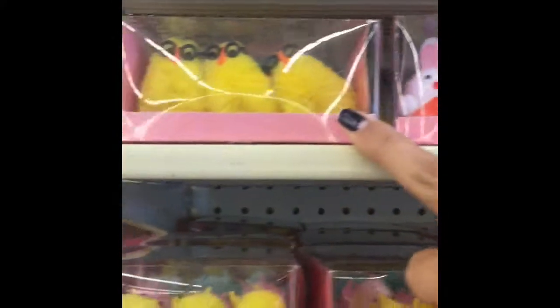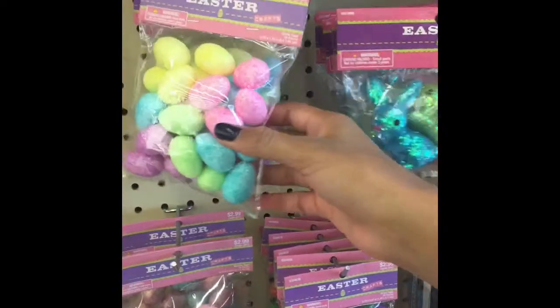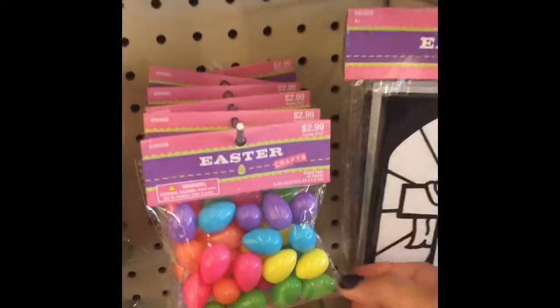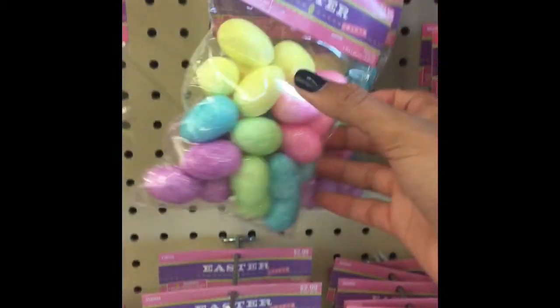And little chicks with glasses — oh, they're so cute. They also have their own mini Easter eggs. These ones are glittery, while these ones look more like traditional plastic Easter eggs.